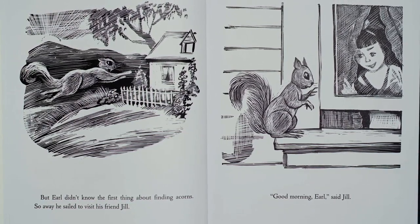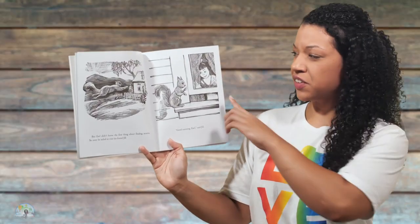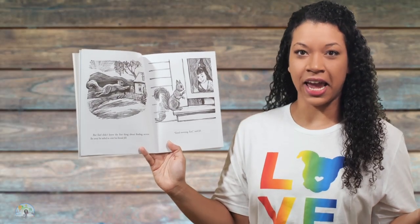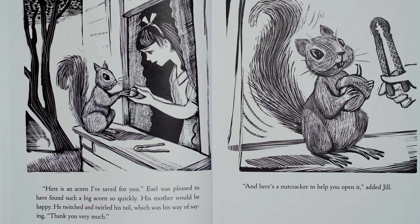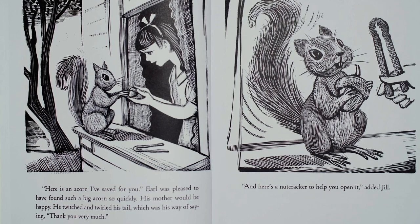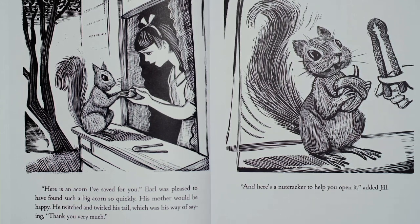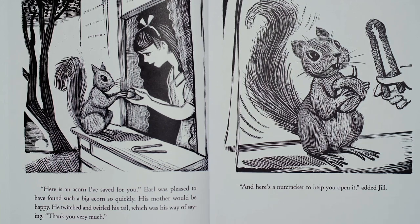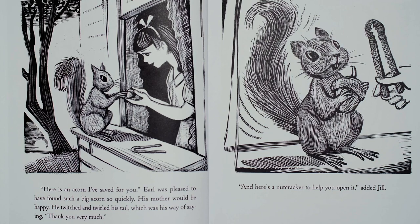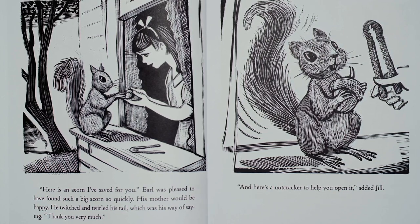Good morning, Earl, said Jill. I wonder why a squirrel is visiting a little girl about finding acorns. Shouldn't a squirrel know how to find acorns? Here is an acorn I've saved for you. Earl was pleased to have found such a big acorn so quickly. His mother would be happy. He twitched and twirled his tail, which was his way of saying, thank you very much.